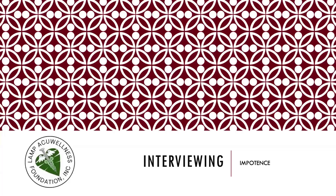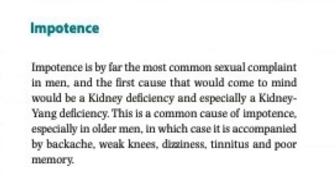Impotence is by far the most common sexual complaint in men. The first cause that would come to mind would be a kidney deficiency, especially kidney-yang deficiency. This is a common cause of impotence, especially in older men, in which case it is accompanied by backache, weak knees, dizziness, tinnitus, and poor memory.